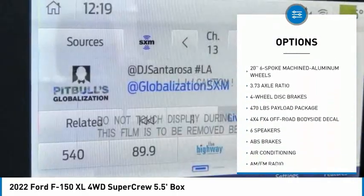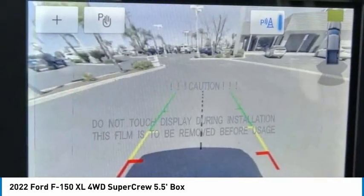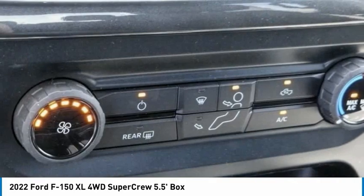Rear step bumper, remote keyless entry, fog lamps, front wheel independent suspension, four wheel disc brakes, rear window defroster.